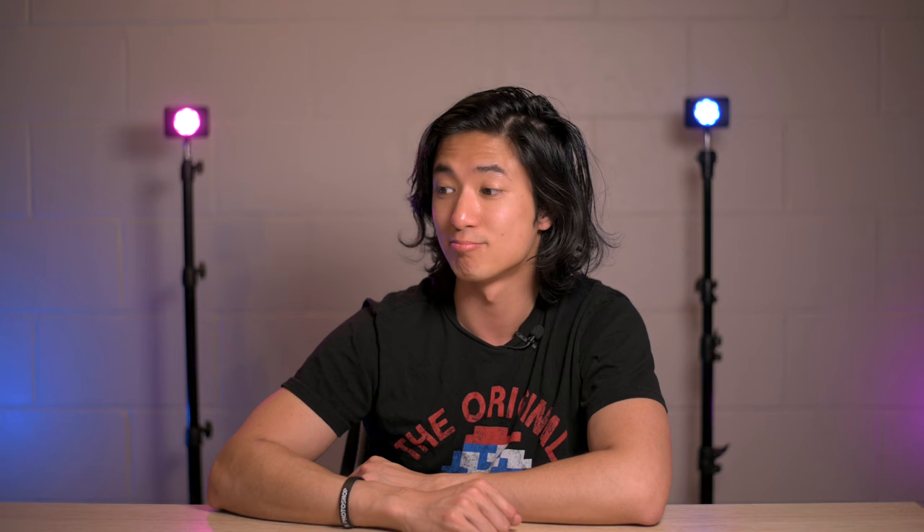I have been shooting cosplay photos for over a decade and a lot of the time I get this one common question: how do I get started in shooting cosplay photography? Well, it's actually quite simple. So here we go!